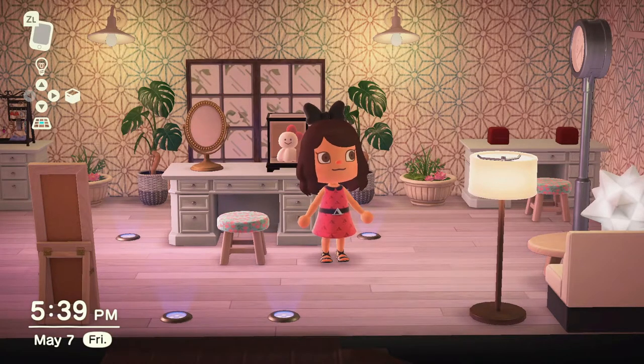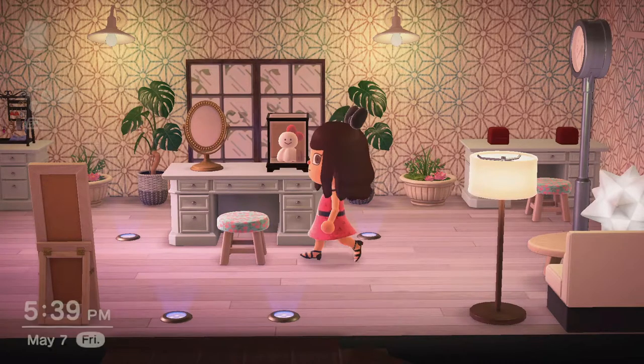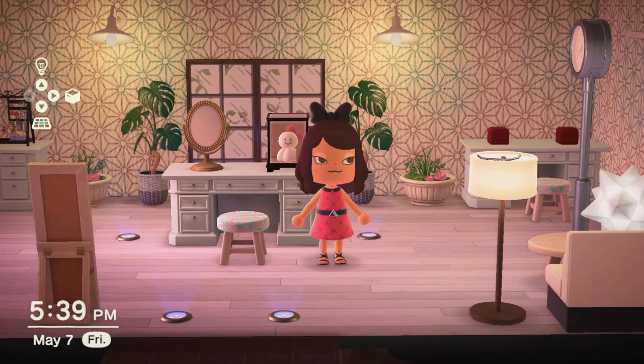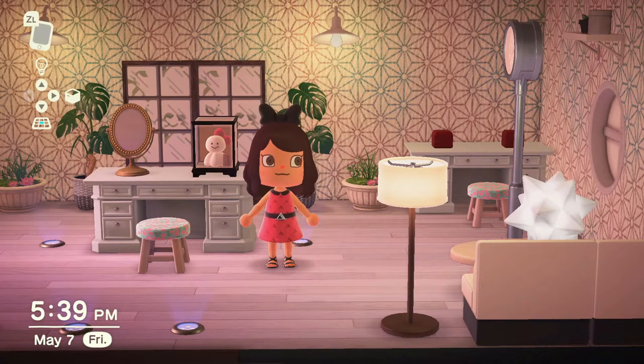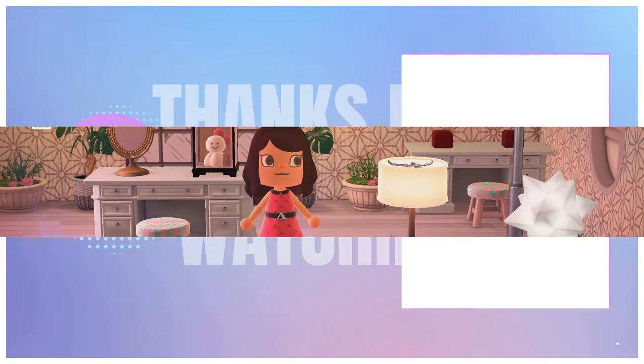Thanks so much for enjoying this rainy Friday afternoon with me. Thanks for completing this room with me — I really, really am very, very happy with it. Don't forget to leave a like and subscribe, follow us on Twitter and Instagram, and I will see you in the next video. Bye-bye.